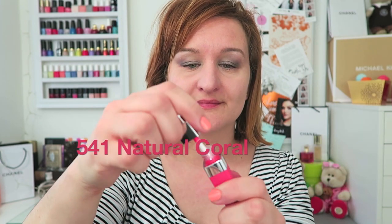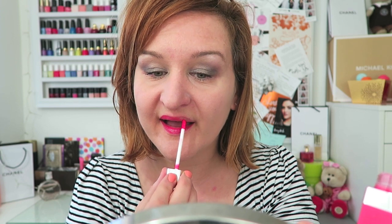Next I'm going to try 451 Natural Coral. These lip tattoos are really bright and I love them. They dry fast and you could feel it happening — there's a minty cool feeling and then it's just so nice on the lips, it feels like you're wearing nothing. Lip tattoo long wear color tint in 451 Natural Coral, absolutely love it.